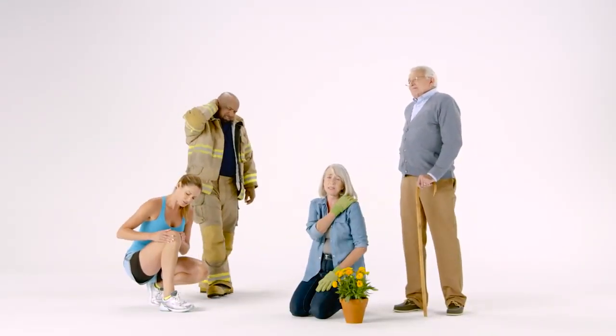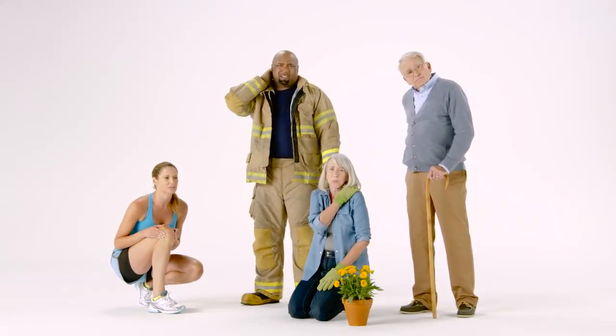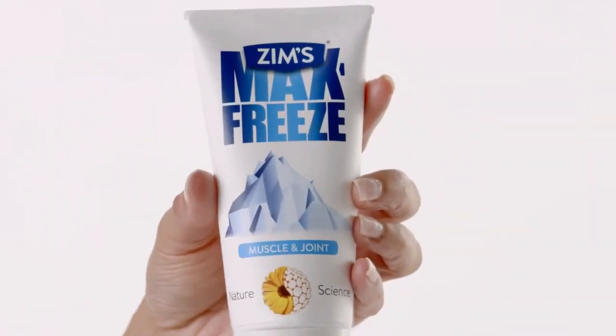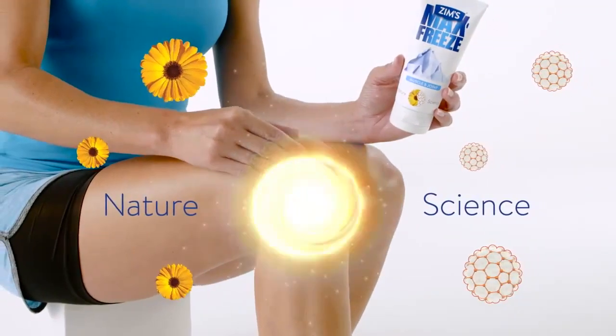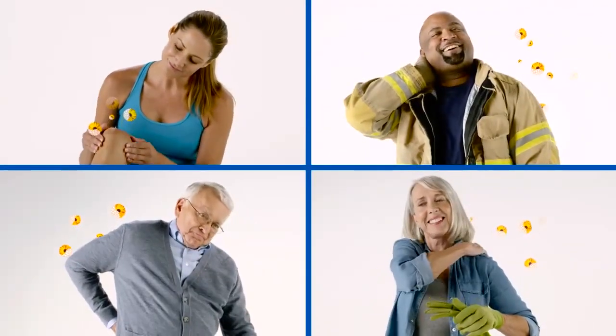Okay, everybody who wants a pain reliever made with natural ingredients enhanced with scientific formulas, raise your hand and say... Ow! Time to try Zim's Max Freeze. Zim's Max Freeze contains natural, pain-relieving ingredients enhanced with proven scientific formulas to provide fast, effective relief for aches and pains.